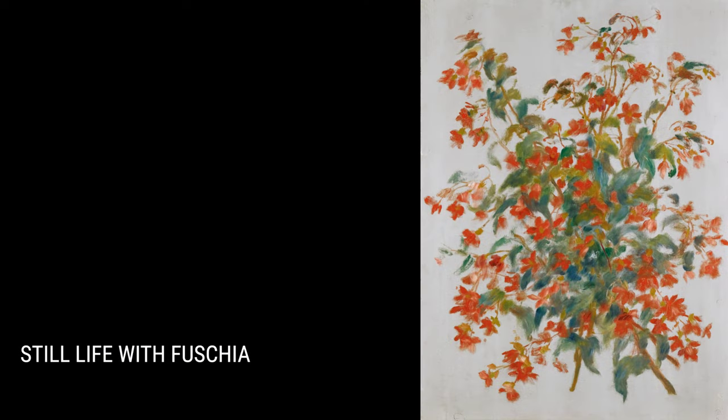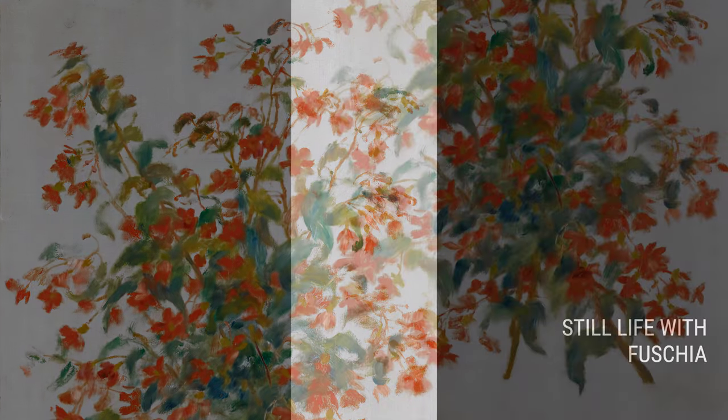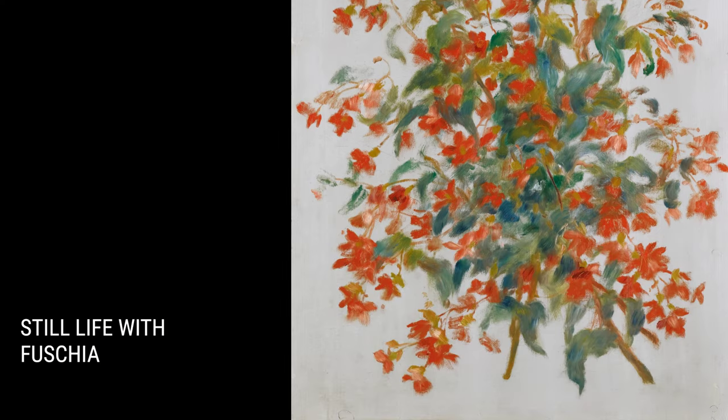Lastly, we have Still Life with Fuchsia. Renoir had a knack for creating vibrant and lively still life paintings. In this particular piece, he expertly brings the fuchsia flowers to life, making them practically jump off the canvas.